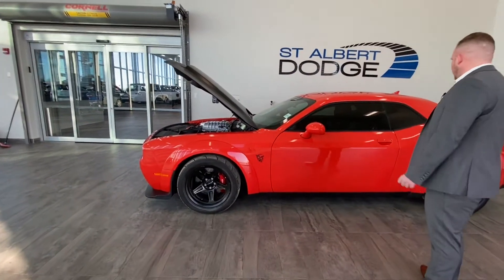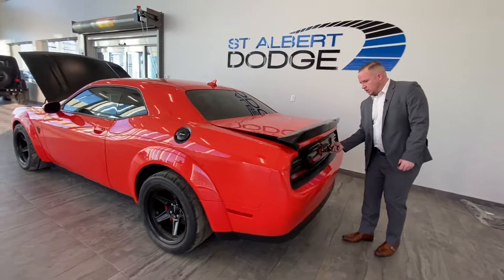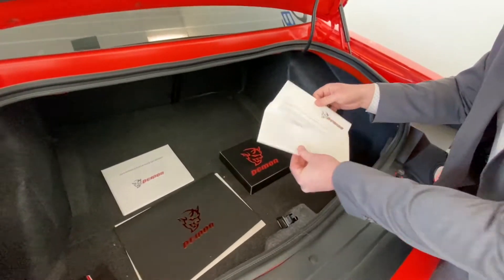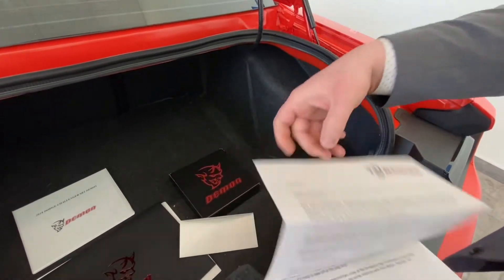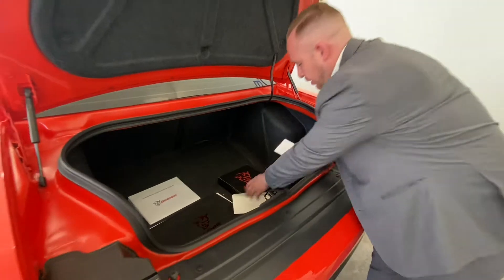We have it in a gold mango color. Come around to the back — just want to show you guys a few things in the trunk. The previous client kept a few things for us. We have a letter of him purchasing the vehicle; it's one of only 3,300 made, and it goes through what the Demon is capable of.